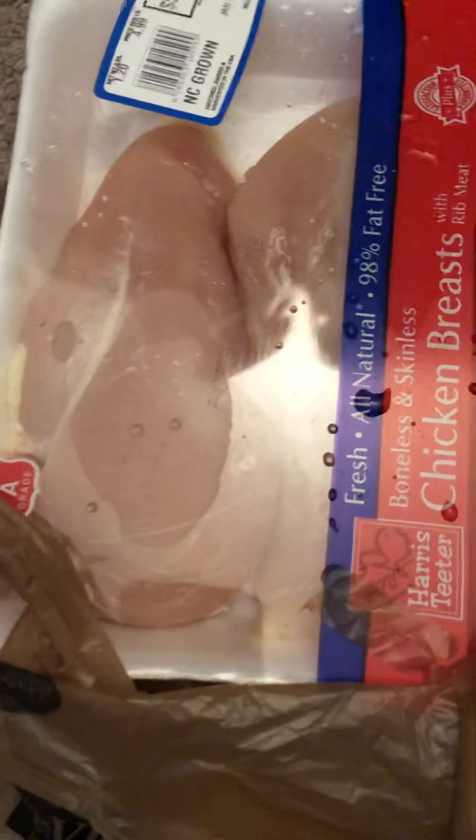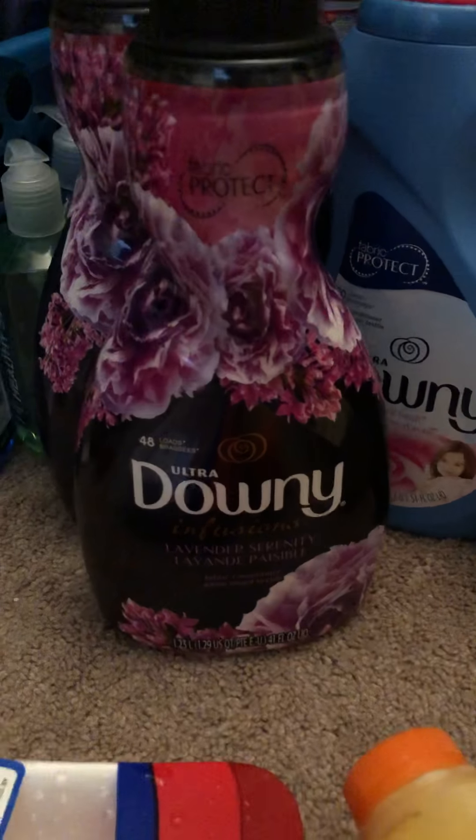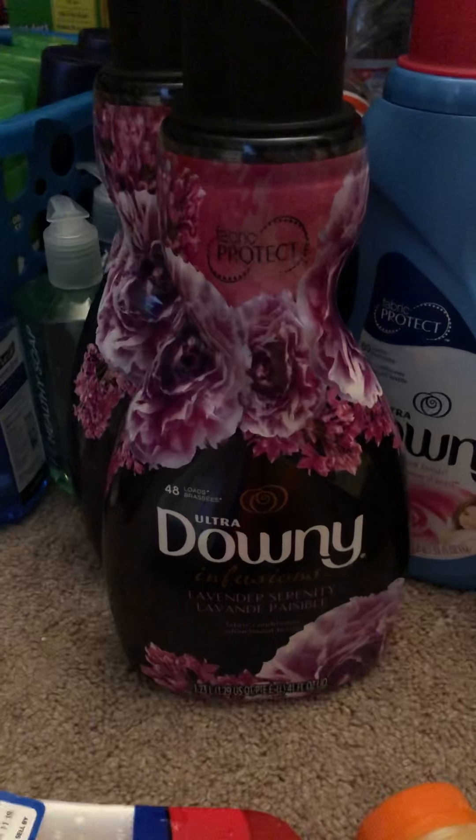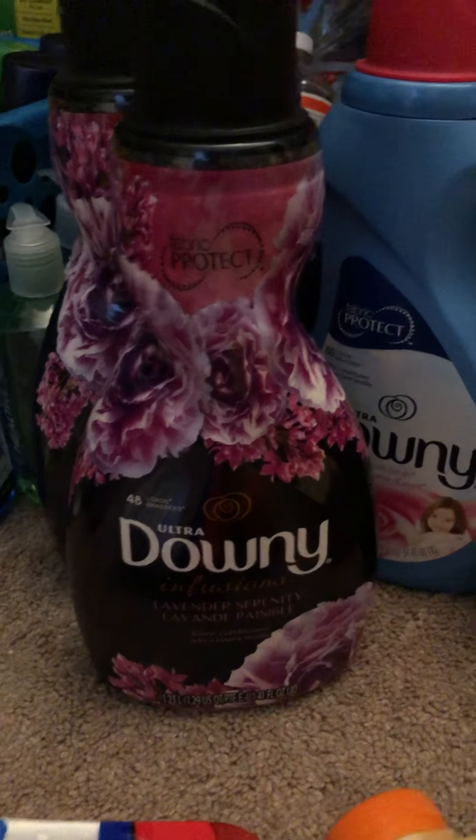Great deal at Harris Teeter on the chicken breasts — these are priced buy two, get three free. This pack right here is $5.99, so that's a really good deal for chicken breasts. The Downy is $5.49 — there is a $2 off of one which doubled, making these $1.49.